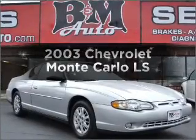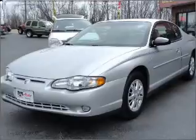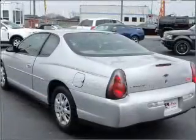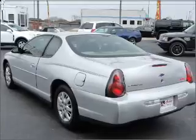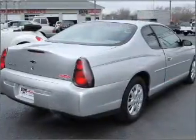Imagine yourself in this 2003 Chevrolet Monte Carlo. Travel the roads in style and comfort in this great vehicle. With a reliable six-cylinder engine connected to a smooth-shifting automatic transmission, you will appreciate the safety feature of anti-lock brakes.